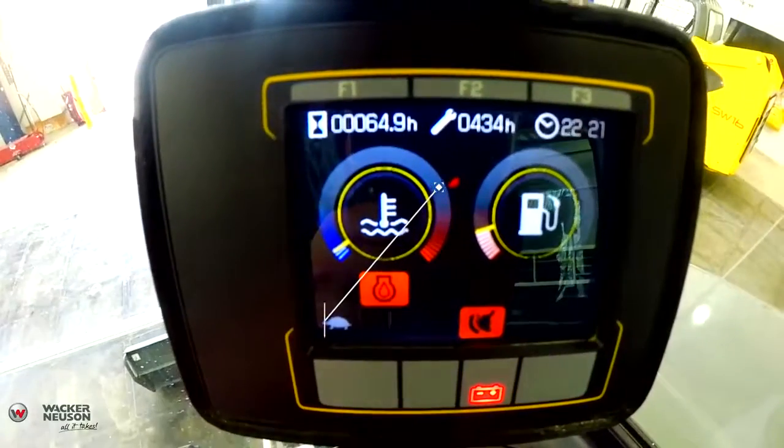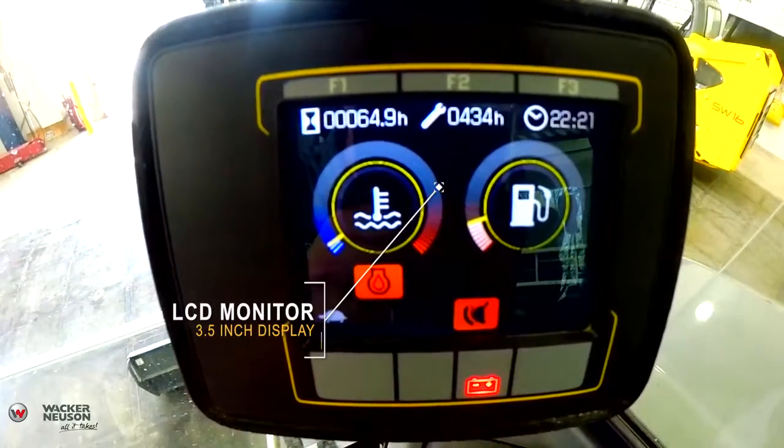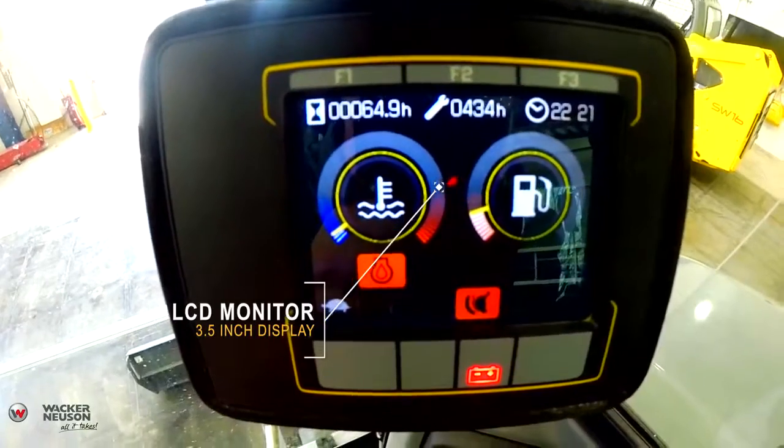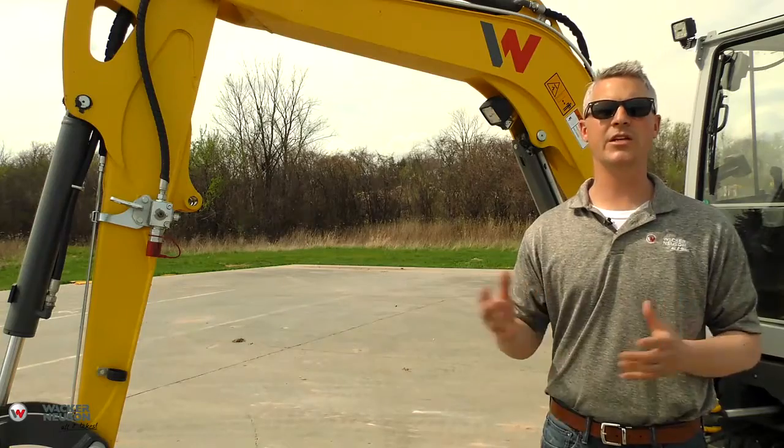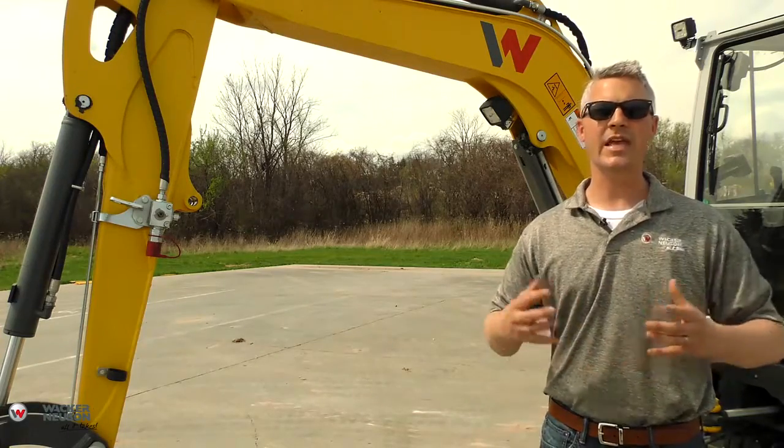The new three and a half inch color LCD display has programmable settings for all your favorite attachments, so you can set flow settings and control settings for attachments to make changing from one attachment to the next easy.